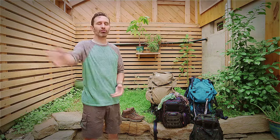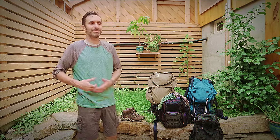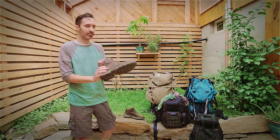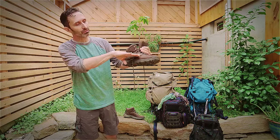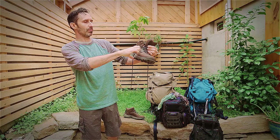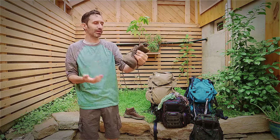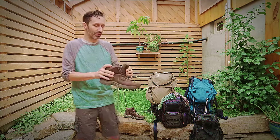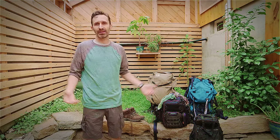These boots happen to be waterproof, but they're only waterproof up to about three inches. What does that really get for you? If you step in a puddle, you don't get your feet wet, but for any kind of real crossing, you're going to have to take your boots off anyway and put them back on the other side.